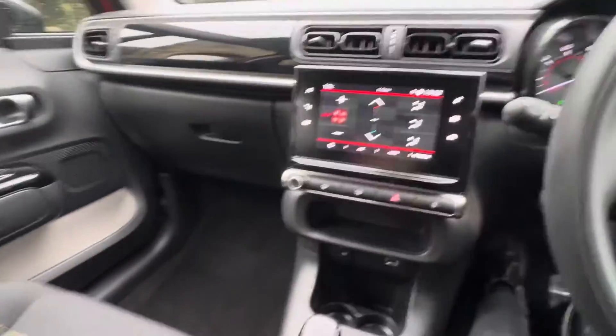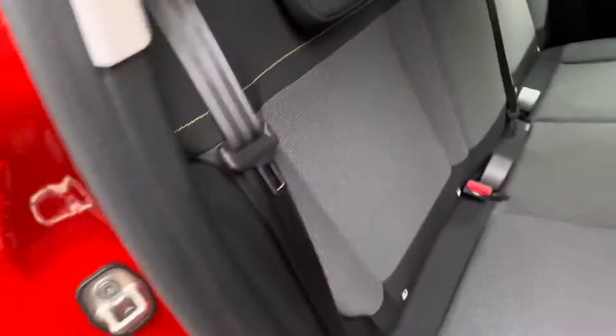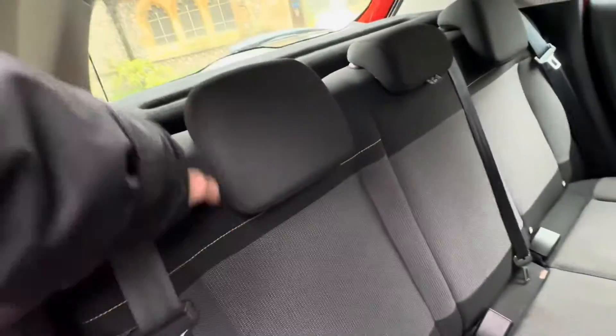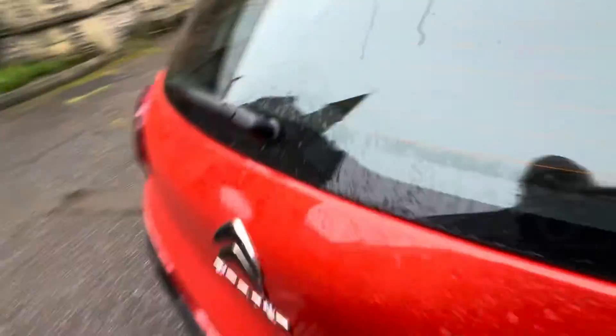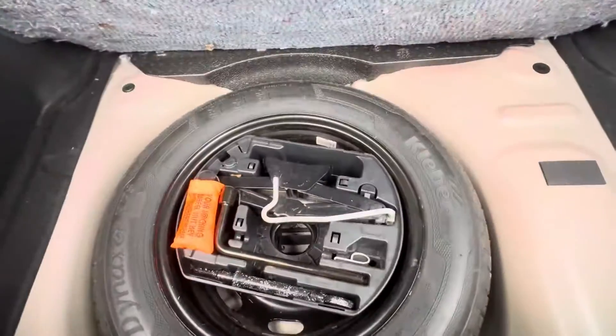Going to the rear of the vehicle — five doors, electric windows in the back, and ISOFIX fixing points as you can see on the rear two seats. The seats also fold in a 60/40 fashion to give you a little bit more room for the boot. The boot space is actually pretty decent for the size of the vehicle — we've got the parcel shelf, boot space, and a space saver spare.